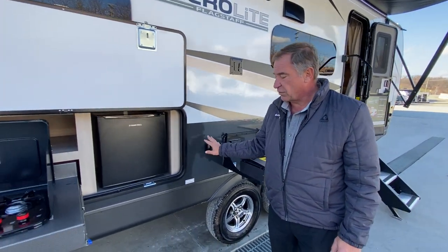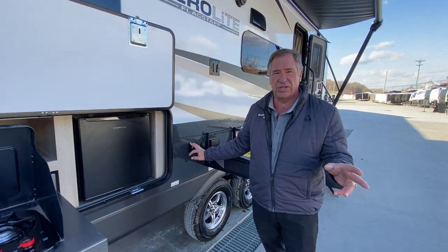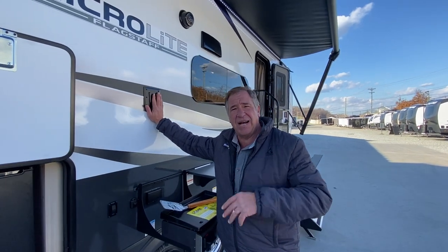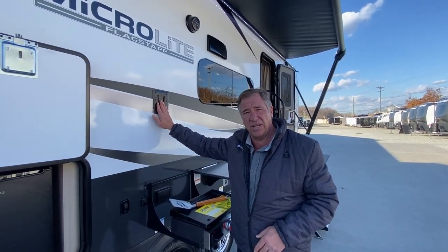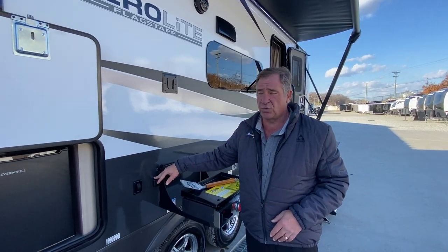It also has the rear power stabilizer jacks — again, a dual-motor drive PS2 system. They give you a bracket outside if you want to bring your TV from inside to outside. It actually just lifts up and holds onto this location here, and you have your 110 and your cable outlet here as well.